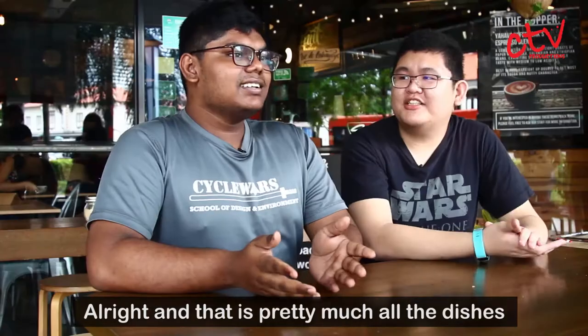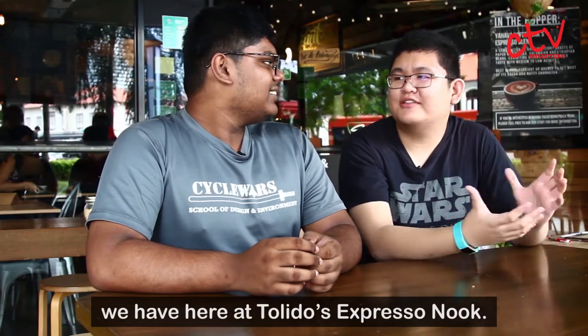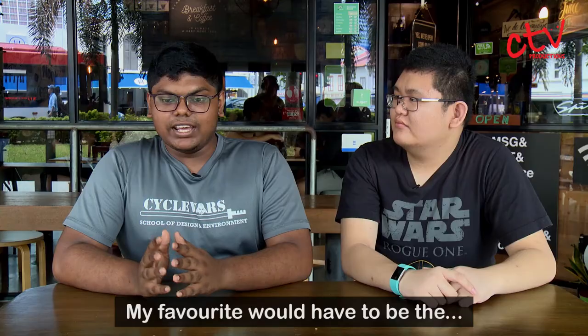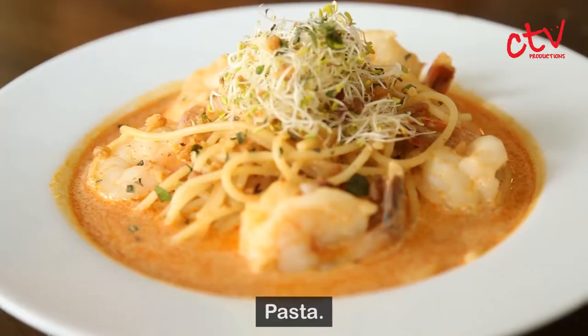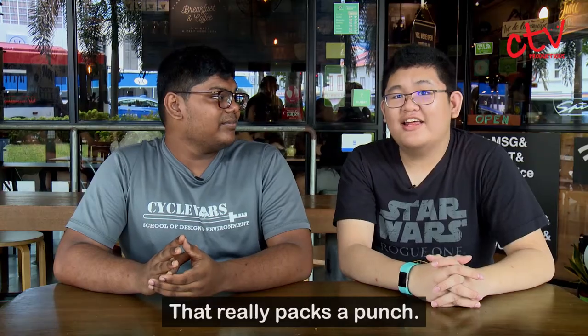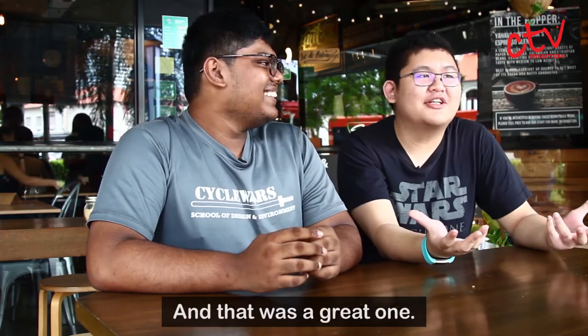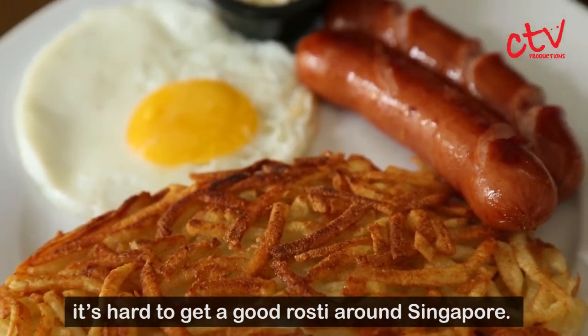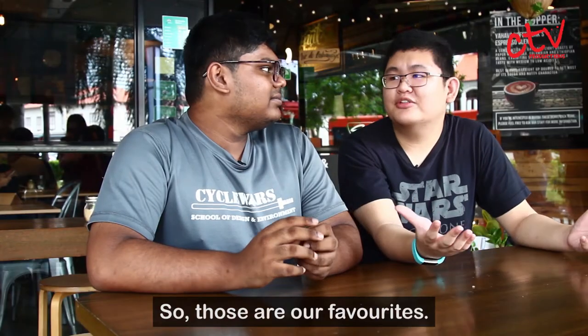That's pretty much all the dishes we have here at Toledo's Espresso Nook. What was your favourite? My favourite would have to be the pasta — the prawn laksa pasta. Yeah, it was really good, it really packs a punch. But I personally really like the rosti. It's hard to get a good rosti around Singapore. So those are our favourites.